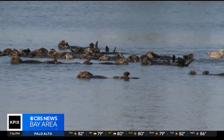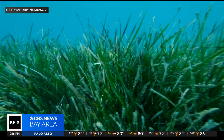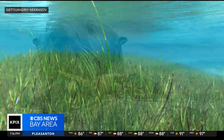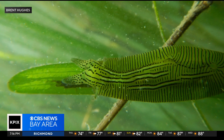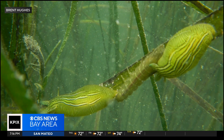Thanks to the otters, another species — one that fights climate change — is once again thriving. It's called eelgrass. When the otters came in, the eelgrass had grown significantly. Here's why: the otters eat lots of crabs. With fewer crabs to eat them, the number of sea slugs exploded. The slugs eat excess algae and crud found on dying eelgrass, scrubbing it clean.